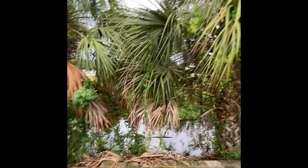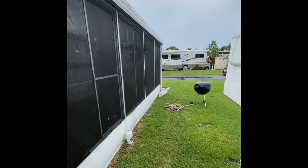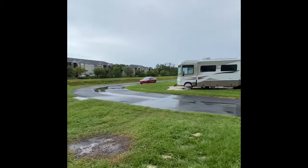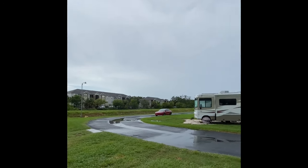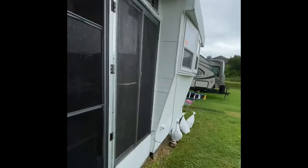You have no rear neighbors — it backs up to a little stream here, which allows for some wildlife watching, which is always kind of fun. You'll see that you're at the end of a cul-de-sac, so you don't have anybody on that side of you either. There are a couple of RVs, a couple of fifth wheels, and then the park models around here.